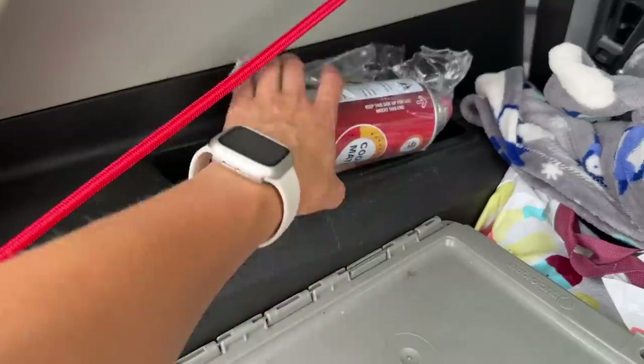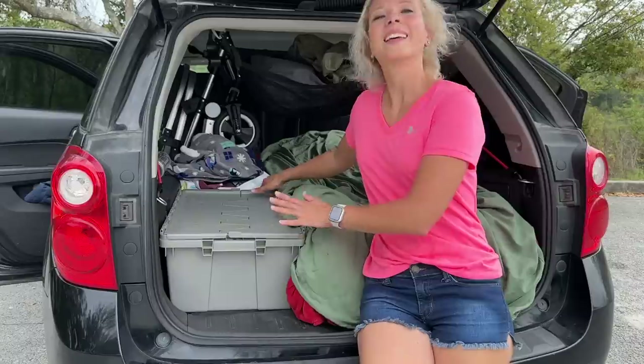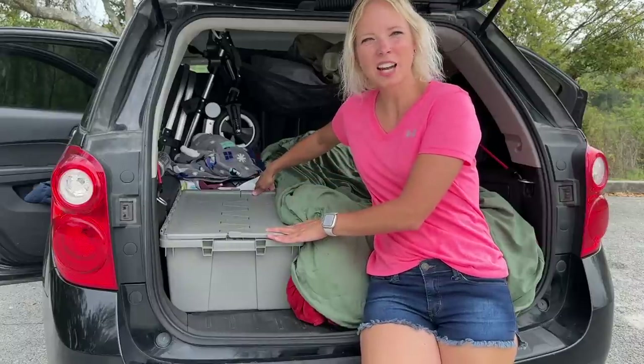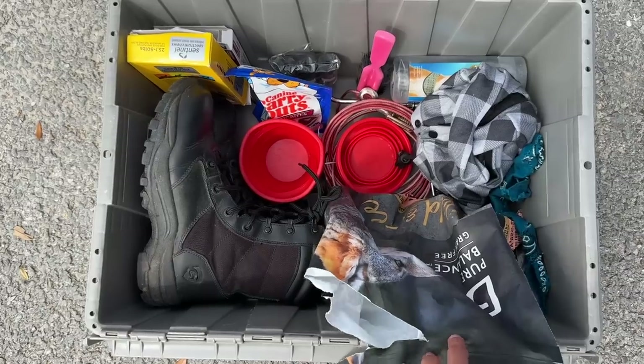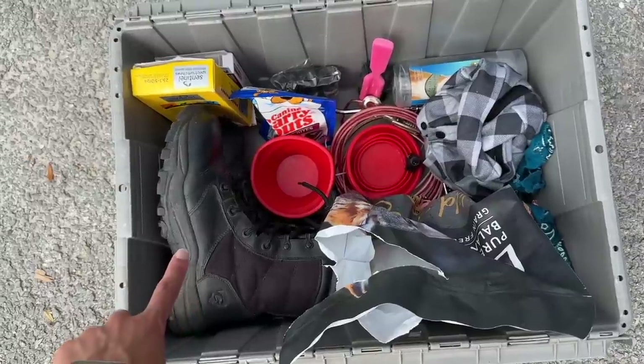In the cubby on this side I have my spare butane cans and my frisbee from Mardi Gras. This tub has all of Chase's stuff and my hiking boots — his food, snacks, medicine, and random dog stuff.